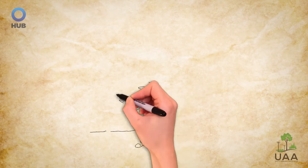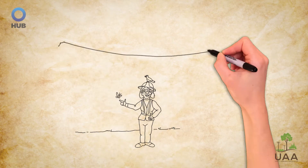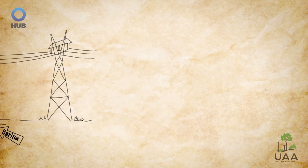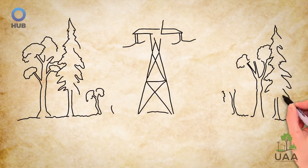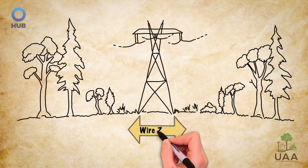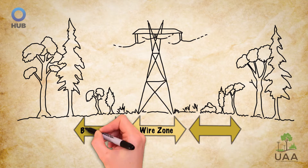Now meet Serena. She also manages her rights-of-way for safety and reliability, and she uses proven best practices to achieve additional benefits. There are a few areas on her system where mowing is necessary, but in most areas her approach divides the right-of-way into a wire zone, directly under the conductors, and border zones along the edges.